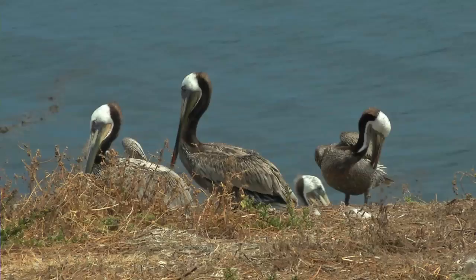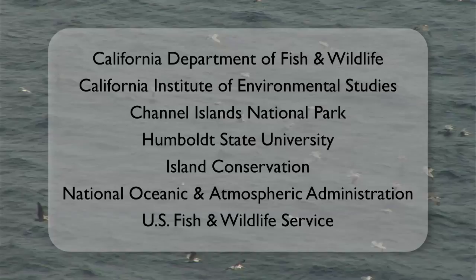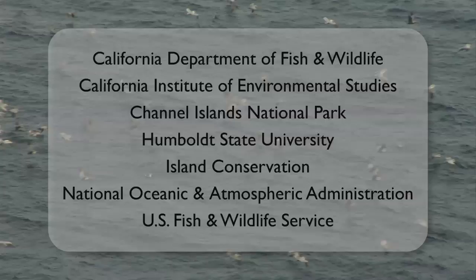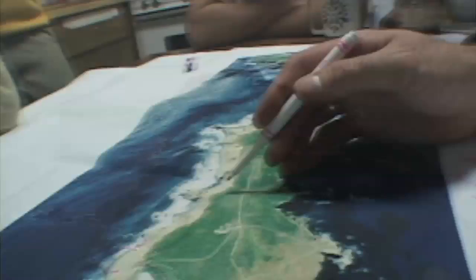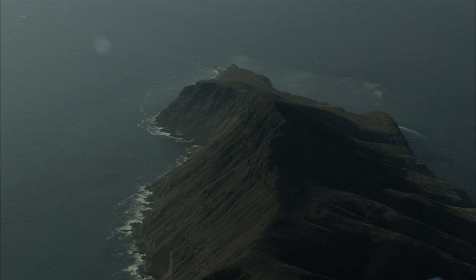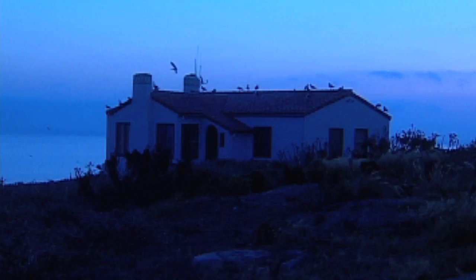Given the chronic threat to the seabird populations, a group of government, university, and non-profit organizations partnered together in the late 90s to rid the island of the black rat and document the subsequent restoration. We spent four years designing a program that would have the maximum likelihood of eliminating every last rat while still conserving the other native species that are unique to Anacapa Island. The team developed a strategy using helicopters to distribute a specially formulated rodenticide.